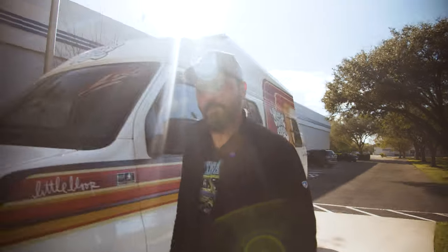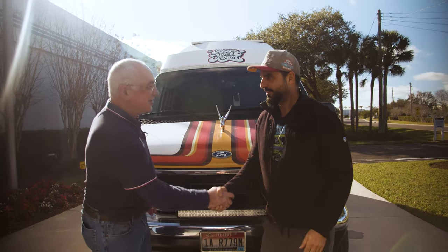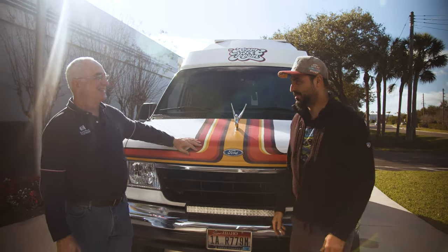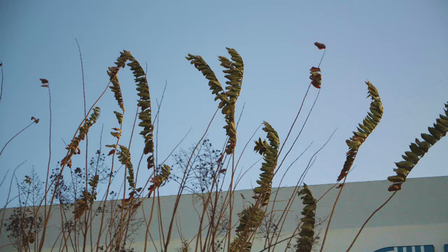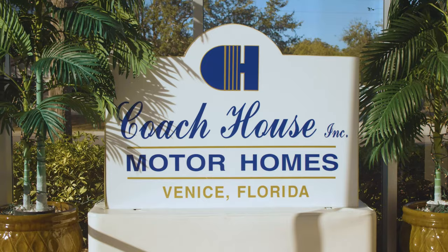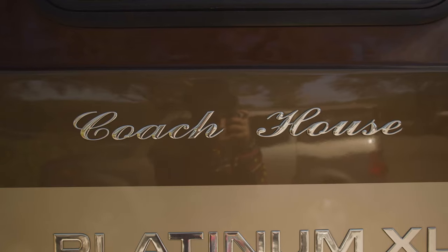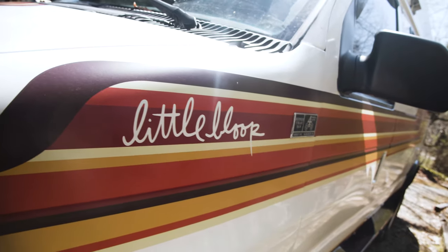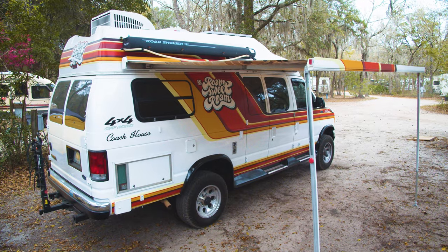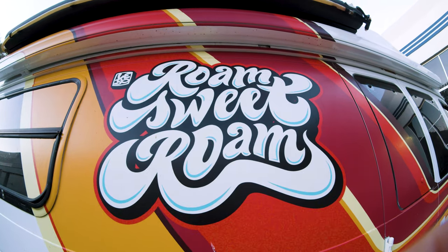Hey everybody, this is Lebo. I am here in sunny Sarasota at the Coach House factory with my friend Tom Ole. Tom Ole is the customer service manager here at Coach House, and he's going to tell you a little bit more about the company. Coach House Motor Homes is a 36-year-old family-owned company that's been in Sarasota County for 36 years. Lebo is bringing this conversion van back today for a little bit of work and an overhaul after his renovation, and we're happy to have it back.